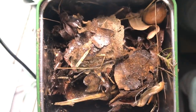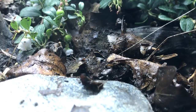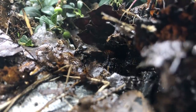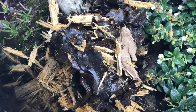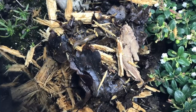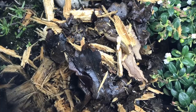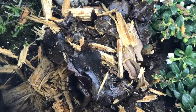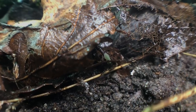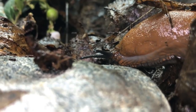Nevertheless, we will now introduce the fundamental organisms of this tank — a bunch of animals that were living in a compost. Just enjoy!